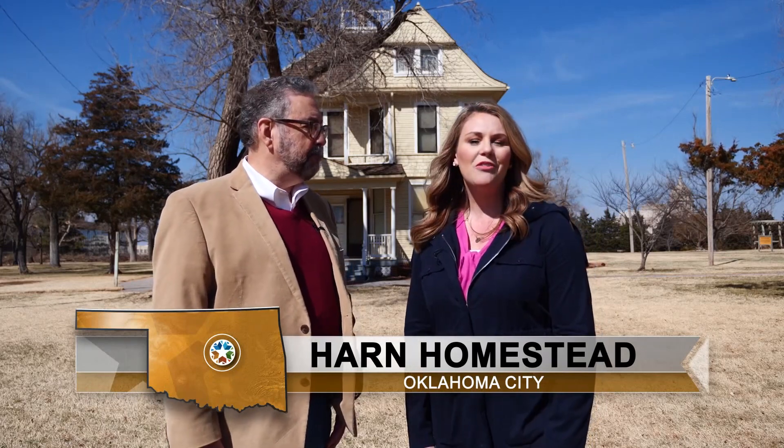The family of William Fremont Harn built this darling Victorian home that you see behind us at the turn of the century. And he donated 40 acres of the land where the capitol now sits.